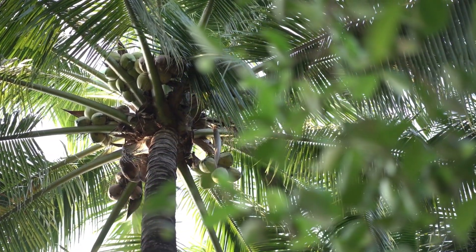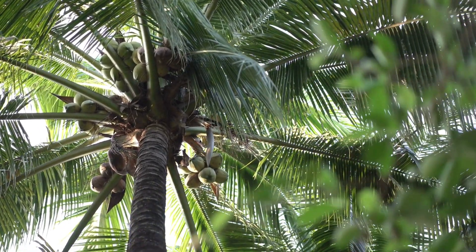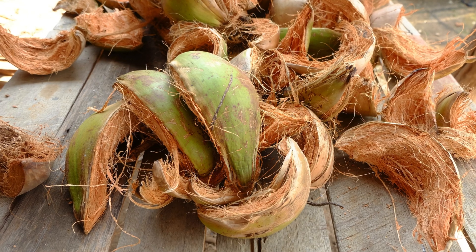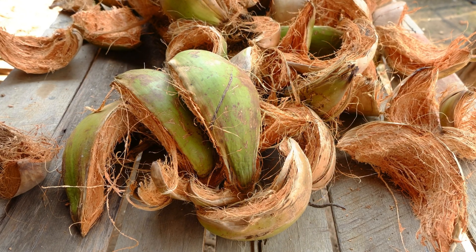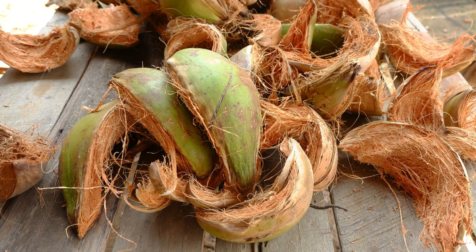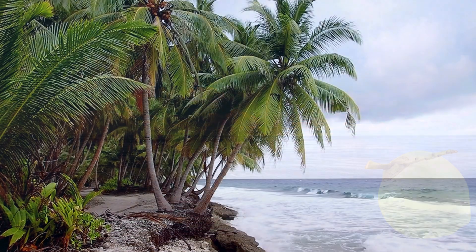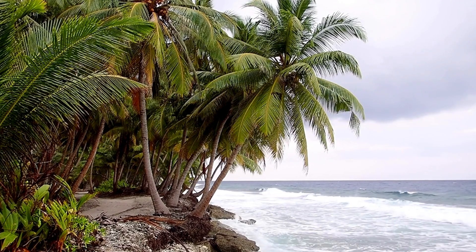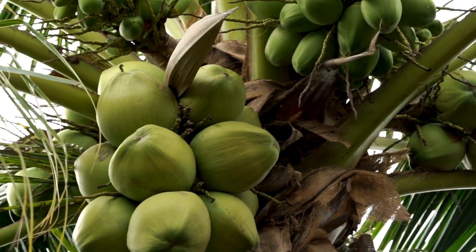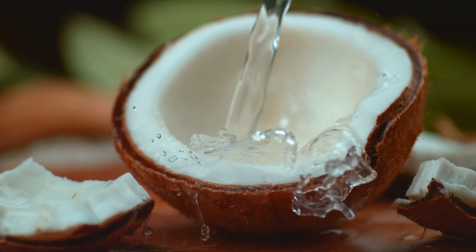As we unravel the layers of the coconut's identity, we find that its unique structure is not just a matter of scientific curiosity but also a tale of evolution. The tough husk and buoyant properties of the coconut are evolutionary adaptations that have allowed the species to survive and propagate in challenging environments. Coconuts are equipped to endure long journeys across saltwater, establishing new colonies of coconut palms on remote islands. This tenacity and adaptability have made the coconut not only a botanical wonder but also a cultural and culinary staple in the societies that have harnessed its many uses.